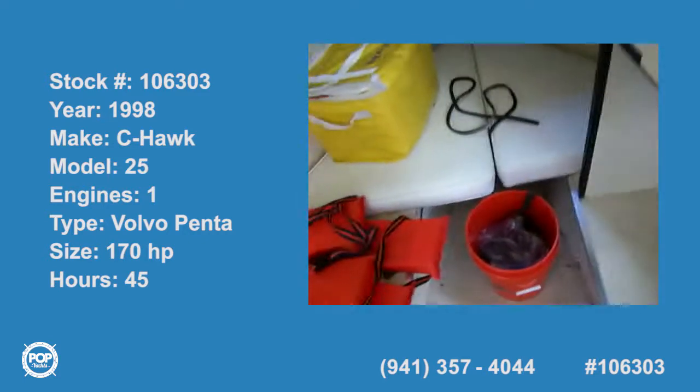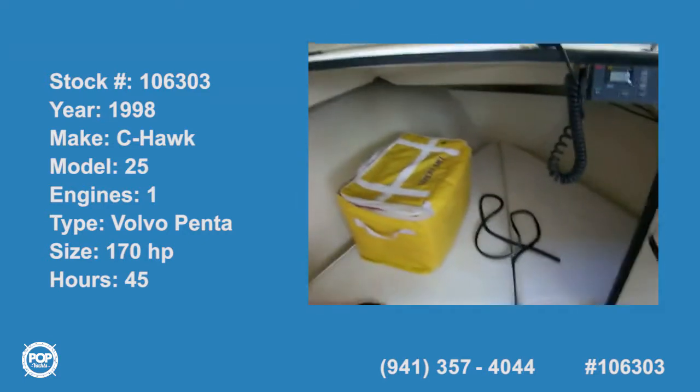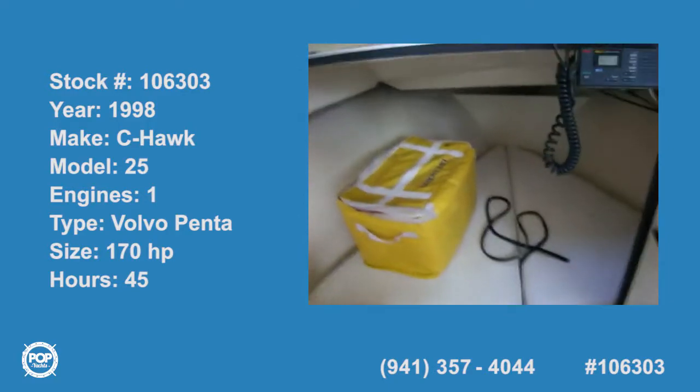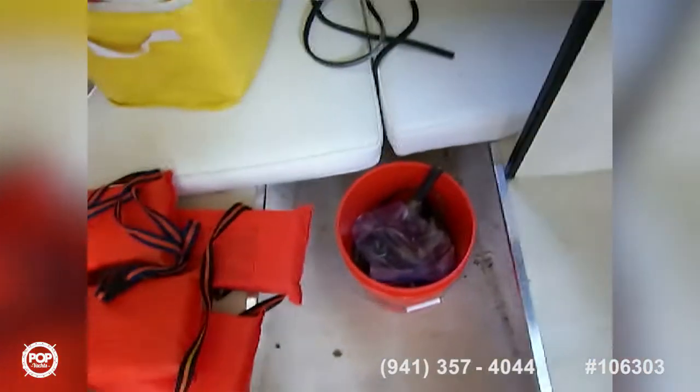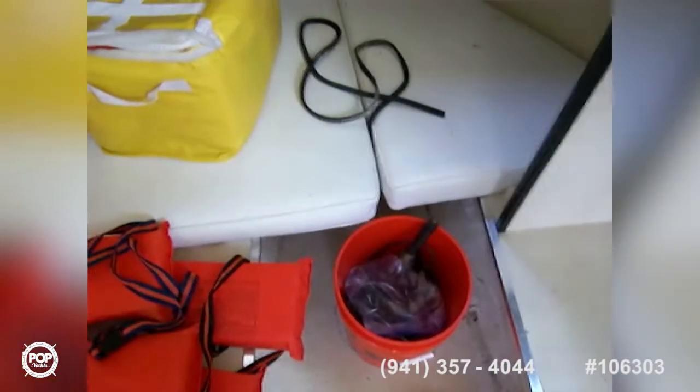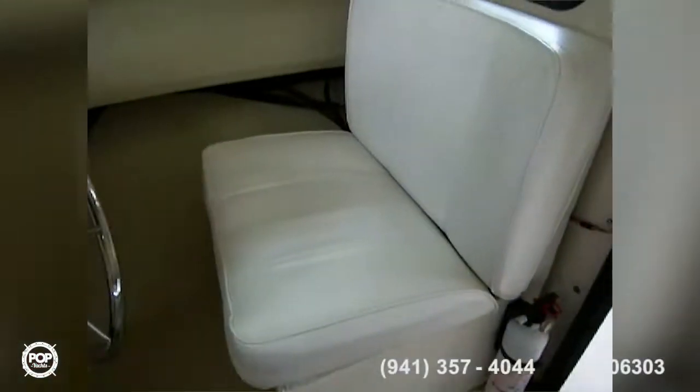Today we're on a Parker Pilot House dual console open cockpit vessel, starting out here in the forward cabin. We've got a little cuddy up front with a V-berth, a passenger chair with storage underneath, and the captain's chair with storage underneath.